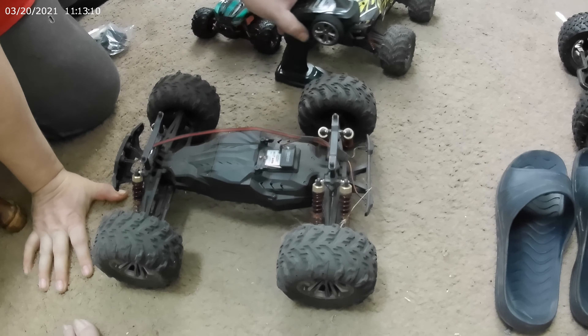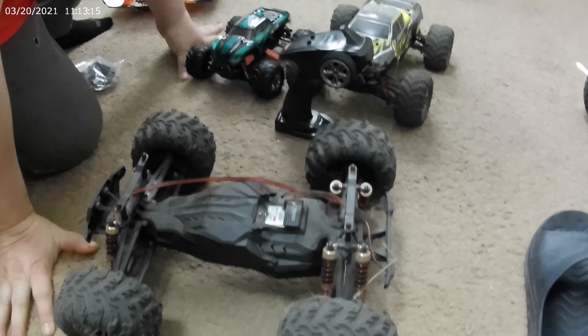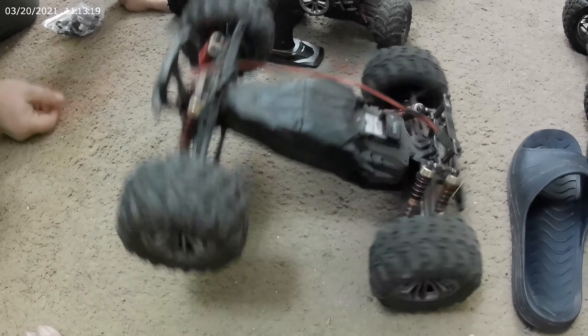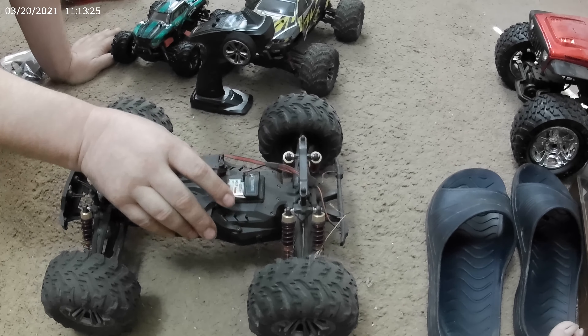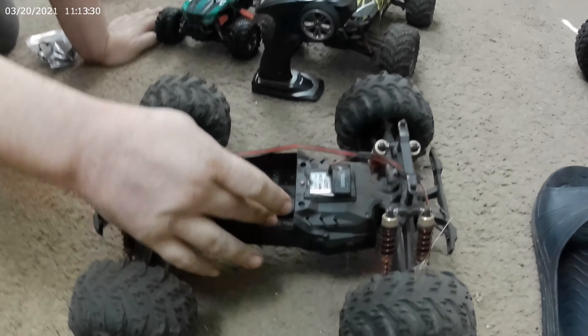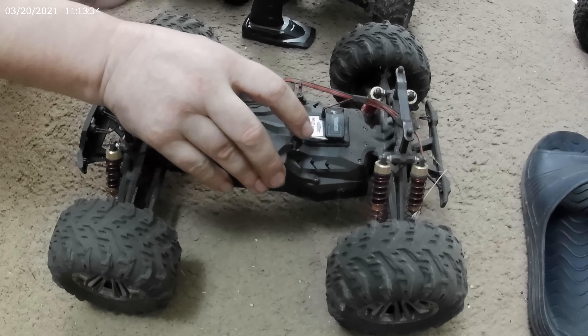Very smooth. These ones have six shocks. This one is oil-filled shocks. I haven't changed the oil in it yet — I probably will. It just comes with the ability to put a couple of batteries in there. It's always a tight fit but you can get it to work. The tight batteries that come with it — let's show you.